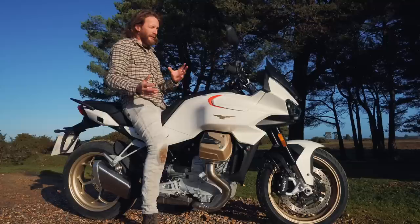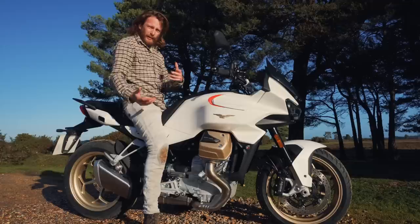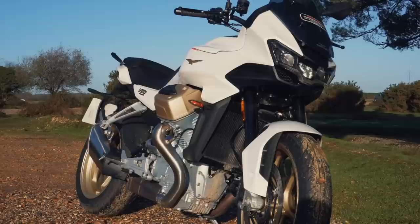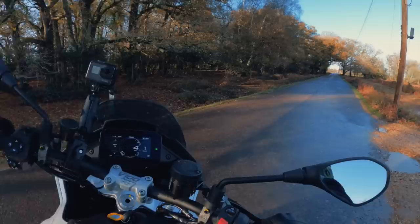Wet weight is 233 kilograms — pretty standard for this class, very similar to the Tracer 900 GT. It's a nicely weighted bike. When riding you can feel where that weight sits — it's the engine, the 90-degree V-twin. The handling on these Guzzis is slightly similar to a BMW boxer, with that weight nice and low down. You can almost pivot it over the engine. Weight-wise, no groundbreaking figures — pretty standard for this category and easy to maneuver when stationary.